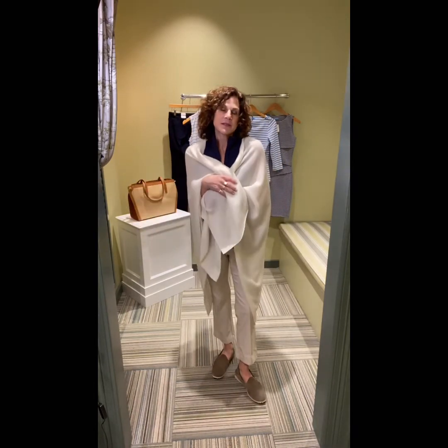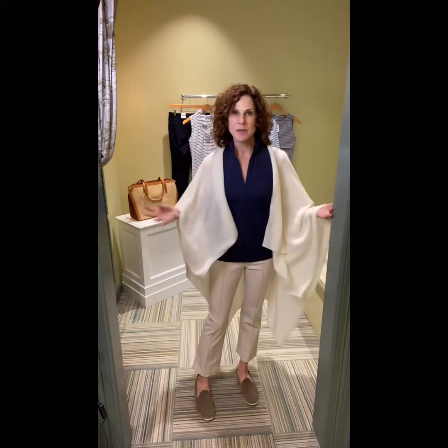Here is another day for us: that same navy sleeveless top with — I'm calling these chalk — this chalk colored kick crop flare pant, which I love. And then again, this yummy, cozy cashmere shawl.